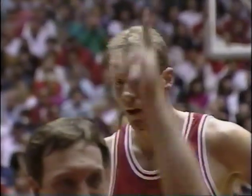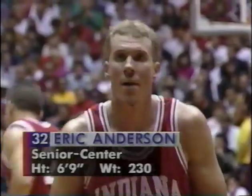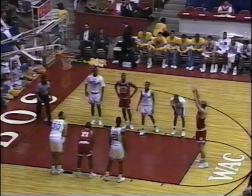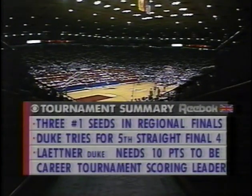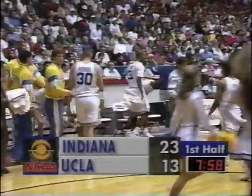You see the stitches in Eric Anderson's chin — he suffered that in a collision in the Florida State game two nights ago, playing part of that game with blood dripping from his chin. Three number one seeds are playing in regional finals. Duke will play later today. We'll take a timeout with 7:58 to play in the first half and Indiana leading by 10.